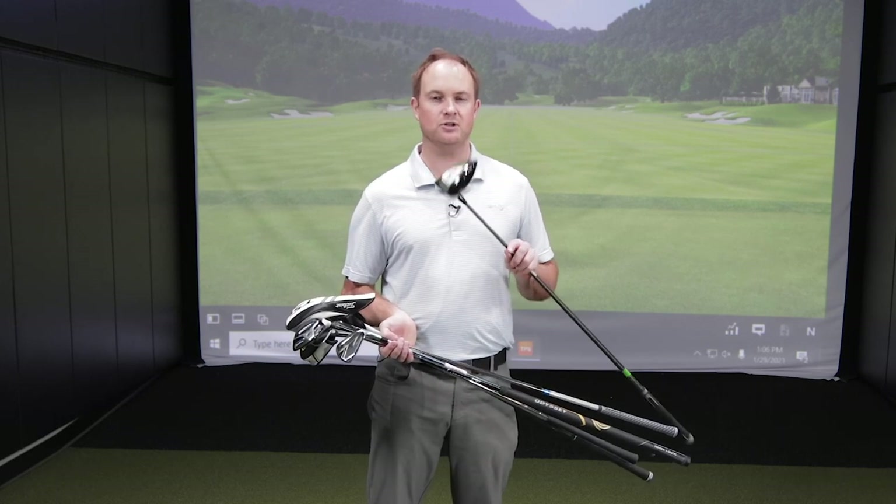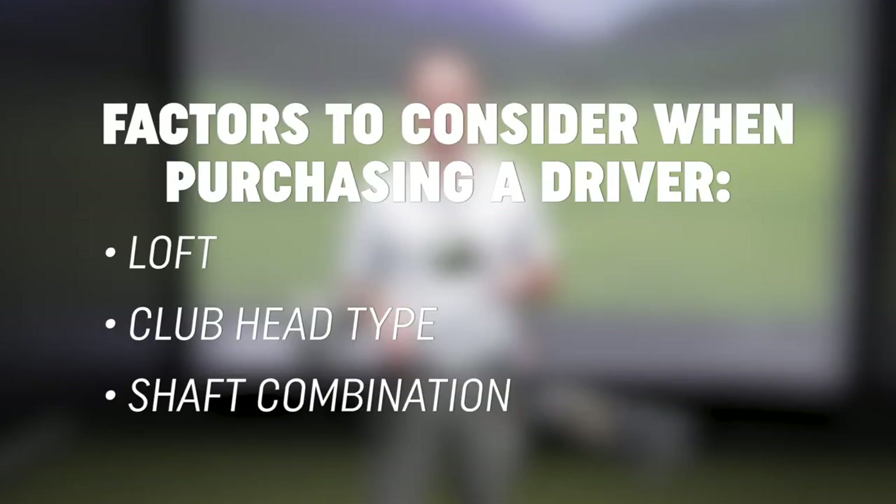So the driver is going to be the most expensive club that you are looking for, but it's really important to get it dialed in. You want to make sure at Second Swing that we get you dialed in for the right loft, the right club head type with regards to forgiveness, and then the right shaft combination to go with that club head.